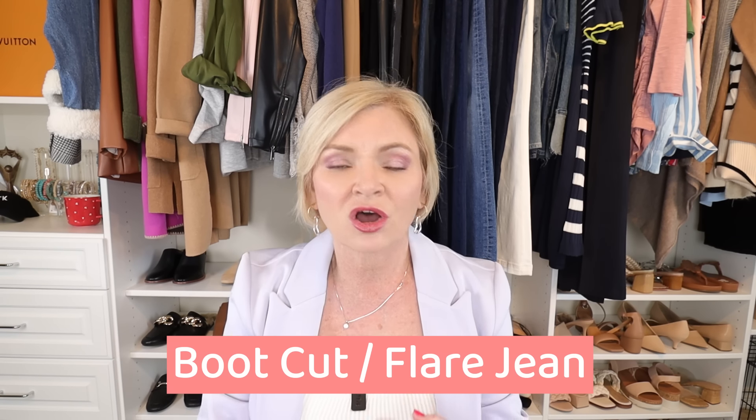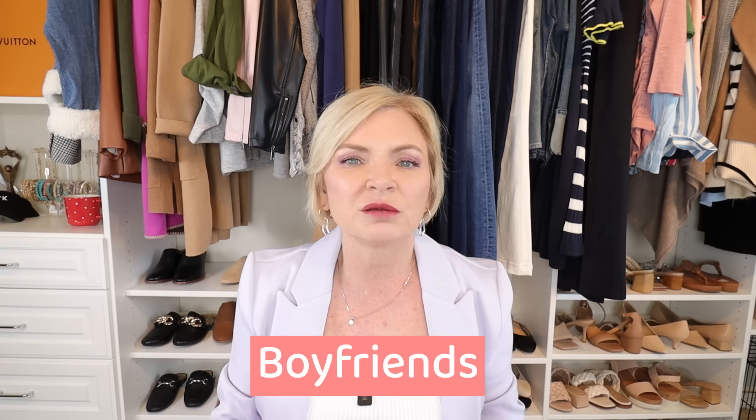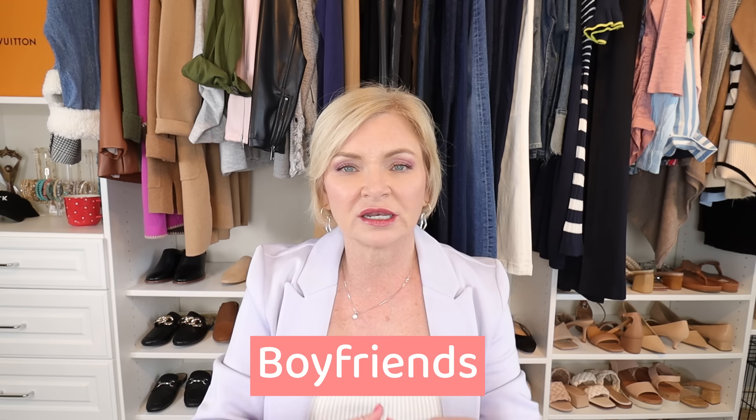The second body type is the athletic or rectangular body type. This is someone whose shoulders and hips are roughly the same width but they don't have a defined waist. A rectangle is often your more athletic types. With a rectangular body, what we want to do is add some curve — so look for a flare leg jean, a boot cut, cropped flares, or even a boyfriend style jean that's a little loose and narrows in at the ankle.